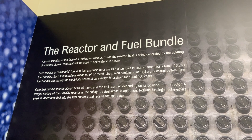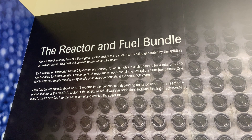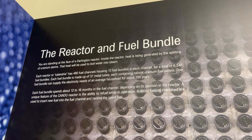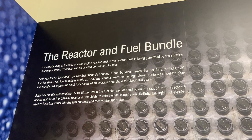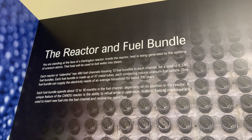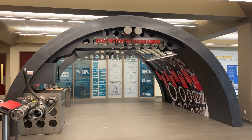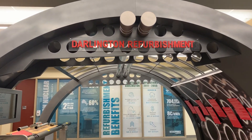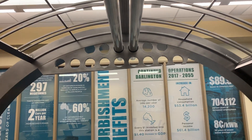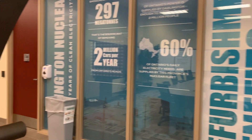We've begun site preparation for unit number one, and on Friday we received announcement and support from the province to venture into units two, three, and four. There could be a total of four 300-megawatt modular reactors here on the Darlington site. We're looking at having the first one operational by the end of this decade, and because they're modular and we'll have perfected our preparation and construction on the first unit, subsequent ones won't take as long — looking at having the other three up and running by 2036 to 2038.